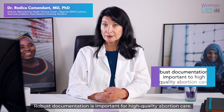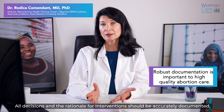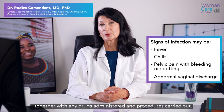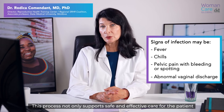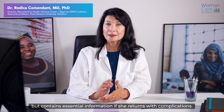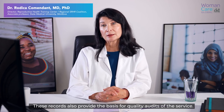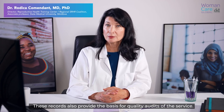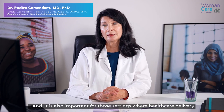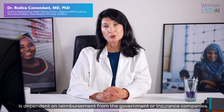Robust documentation is important for high-quality abortion care. All decisions and the rationale for intervention should be accurately documented, together with any drugs administered and procedures carried out. This process not only supports safe and effective care for the patient, but contains essential information if she returns with complications. These records also provide the basis for quality audits of the service, and are important in settings where healthcare delivery is dependent on reimbursement from the government or insurance companies.